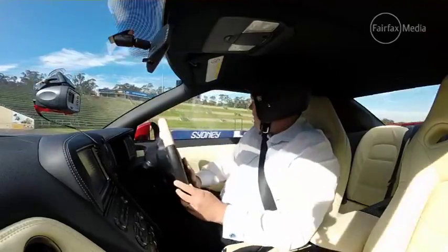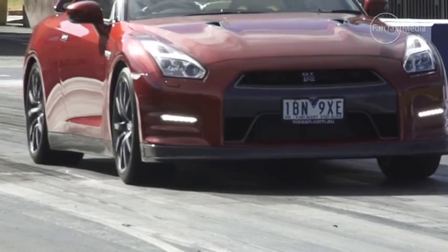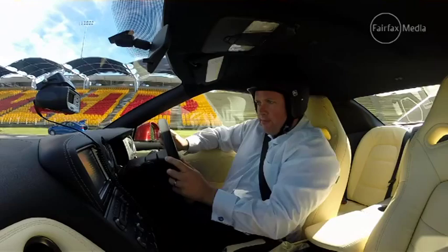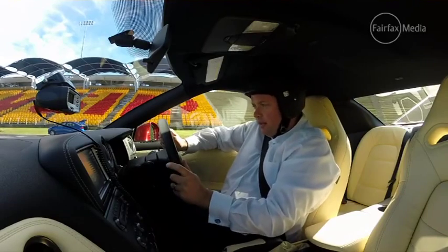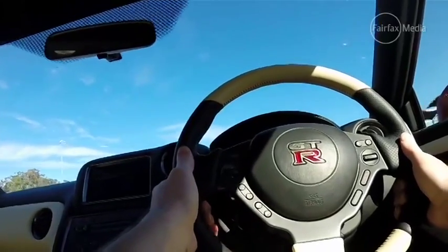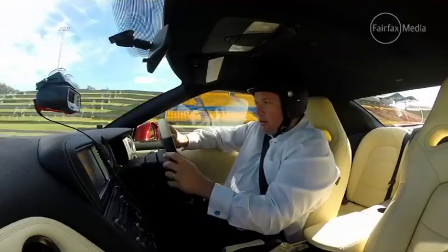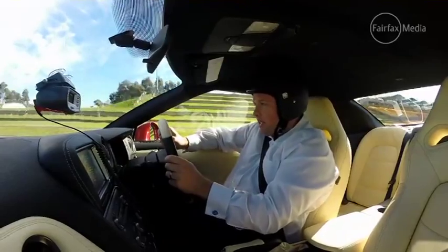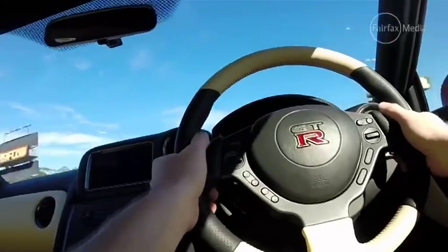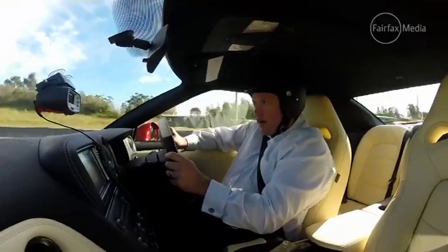In the GT-R, we've put everything in race mode — the gearbox, suspension, and traction control. Roll up, that'll activate the launch control. Flat on the brake, flat on the accelerator, then off the brake. It chirps all four wheels in second gear, which is pretty impressive given the traction you've got in this car.